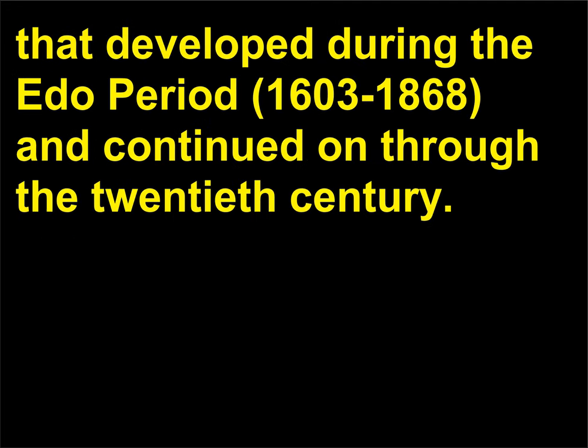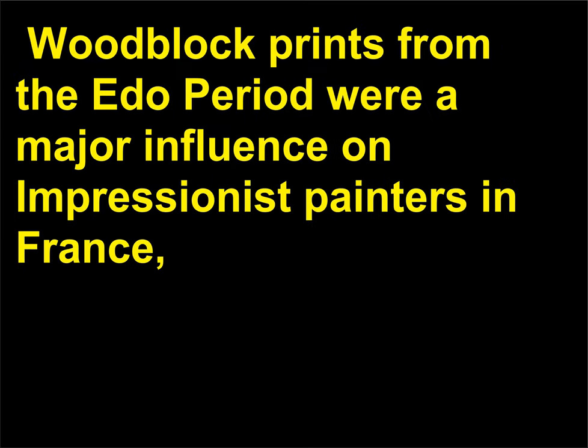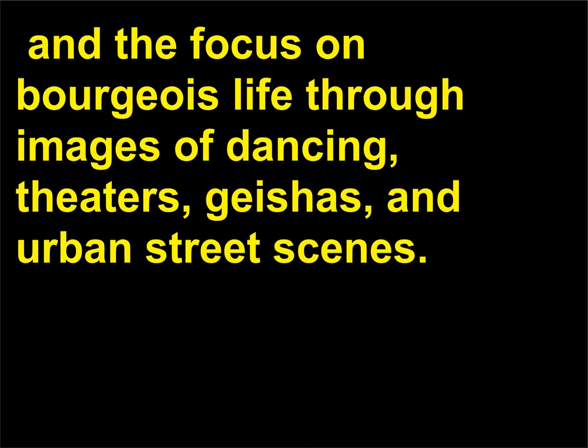Ukiyo-e developed during the Edo period, 1603 to 1868, and continued on through the 20th century. Woodblock prints from the Edo period were a major influence on Impressionist painters in France, and were notable for their use of color, the importance of landscape, and the focus on bourgeois life through images of dancing, theaters, geishas, and urban street scenes.